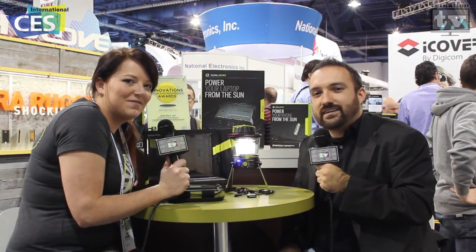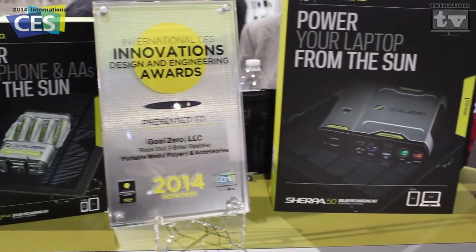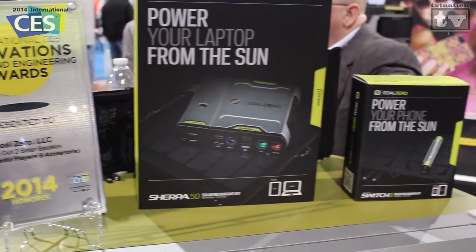Hi and welcome to TexNation TV. My name is Rusty G and I'm here with Lisa at the Goal Zero booth, still covering CES 2014. We've got so much to cover and so little time, but we're gonna try to get it done. We're here at the Goal Zero booth with a possible award-winning product — they're a 2014 honoree here at the International CES — and we saw some really neat products that are all powered by the sun, so tell us a little bit about it.